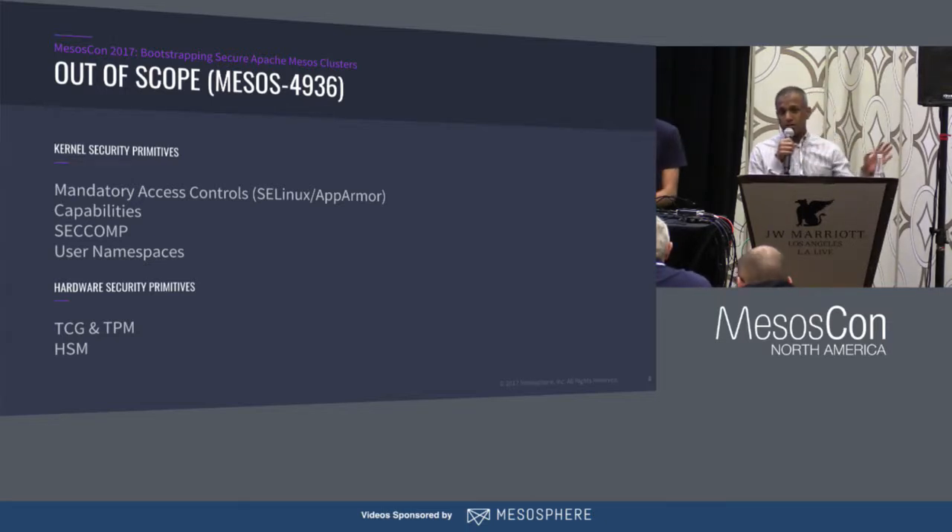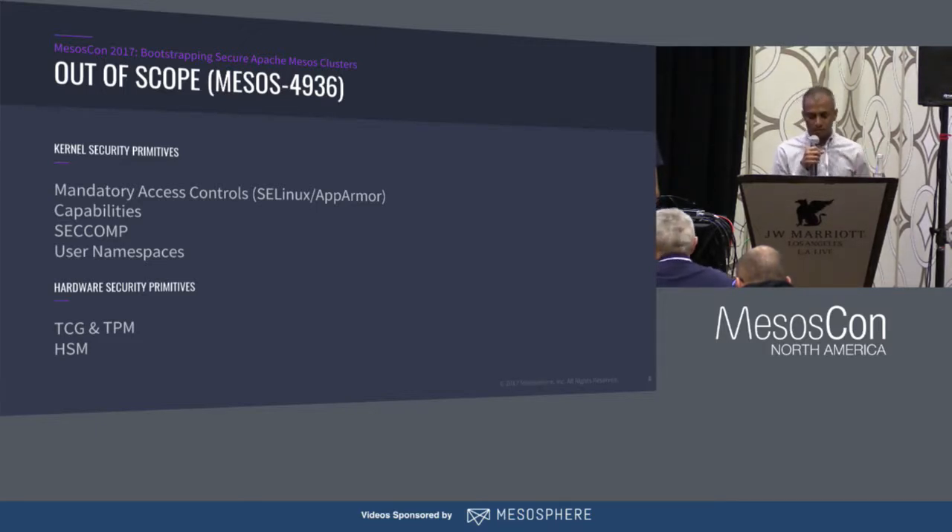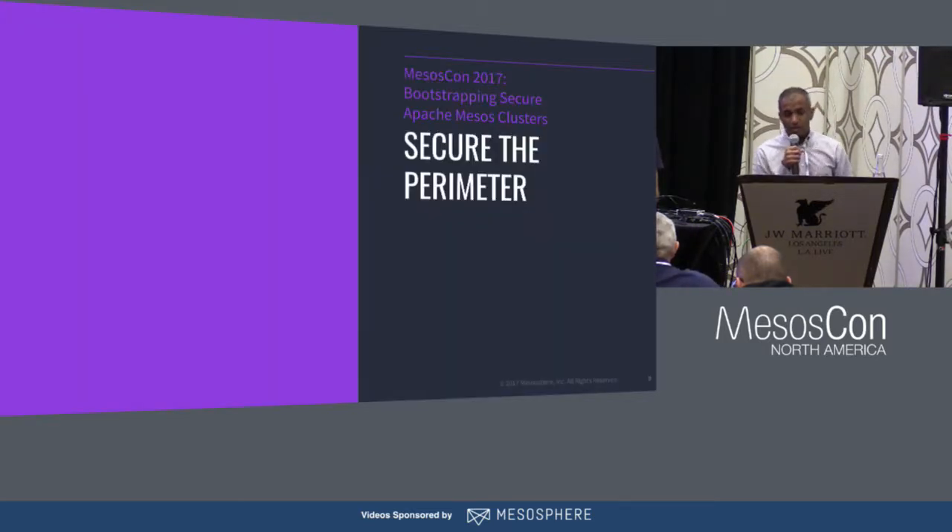We're also not going to talk about hardware security primitives. If you're using something like a TPM — trusted platform module — or a hardware security module like an HSM for key management or secret management, I'm not going to cover that. So where do we start? Let's make sure we fence off the outer boundary of the Mesos cluster — that's what securing the perimeter is all about.